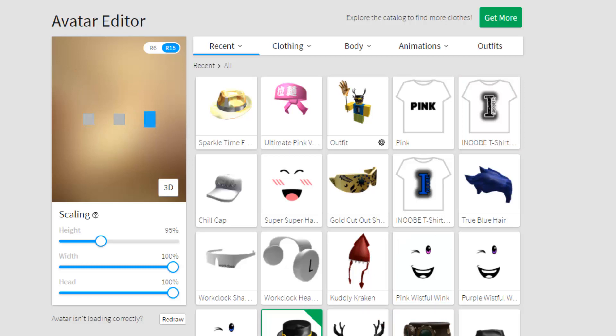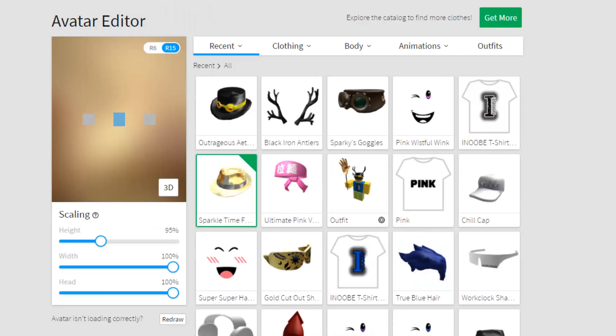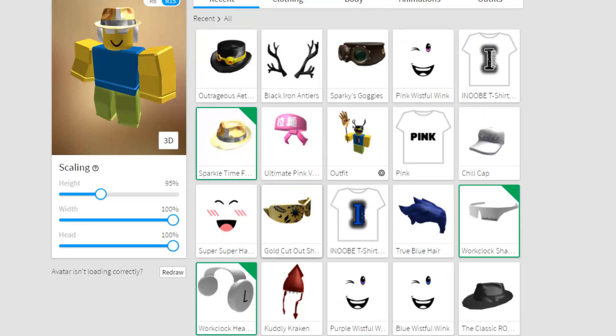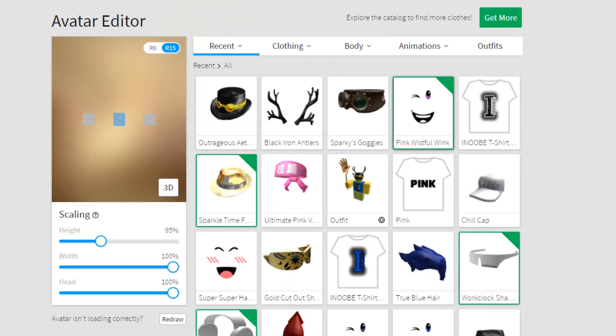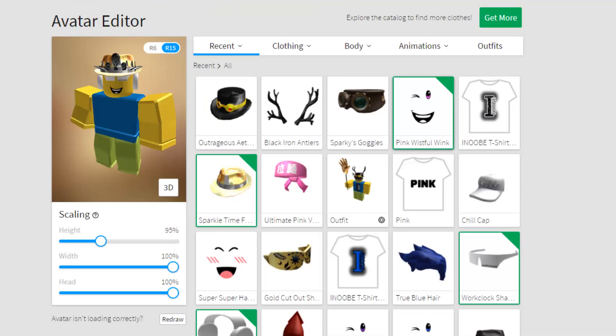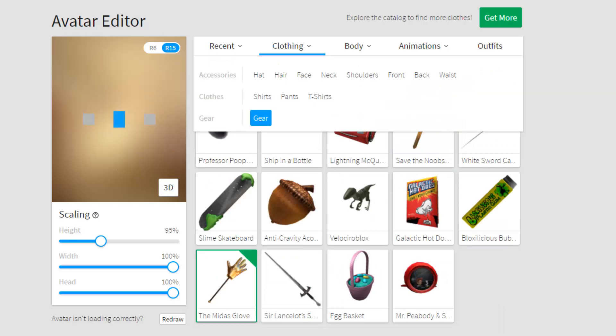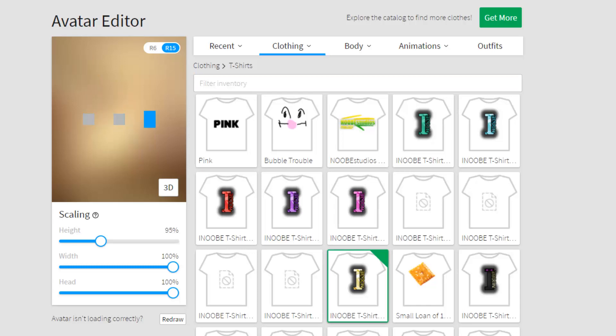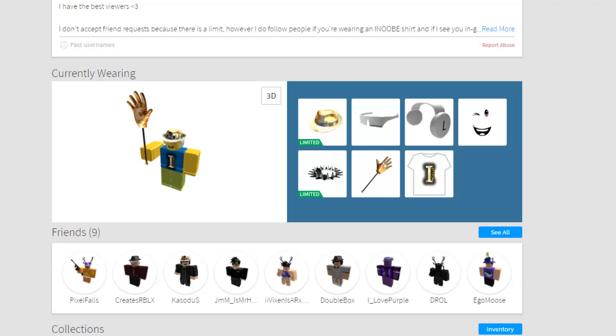Let's make a new outfit — take everything off and toss it on. I'll add the Word Clock Shades and the Word Clock Headphones — that should be a pretty cool combo. The Pink Wistful Wink, the Void Star — that's gonna look so good. For gear, the Mad Axe Glove, and for the shirt the Yellow Sparkle Time, the Thy Newbie T-Shirt. I hope you guys enjoyed this video! If you did, make sure to leave a like, subscribe, turn on those notifications, and I'll see you next time!